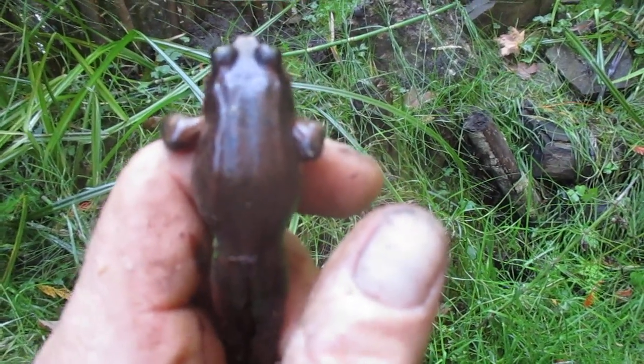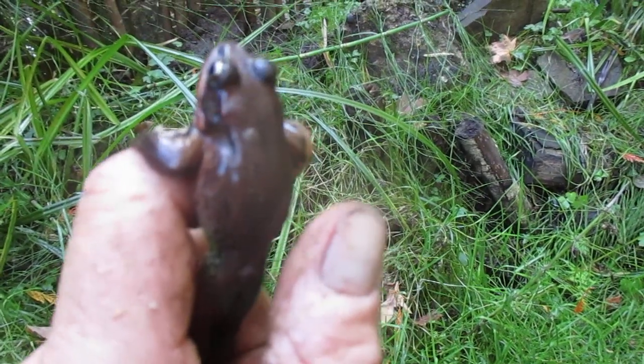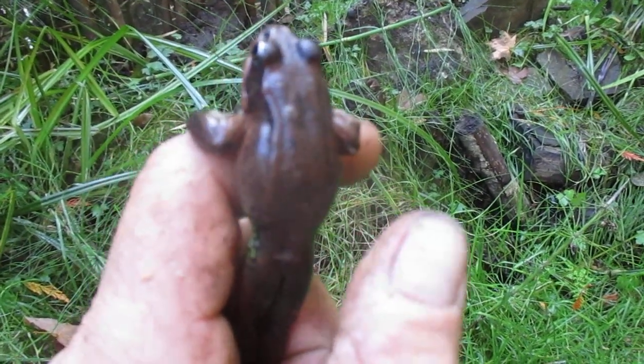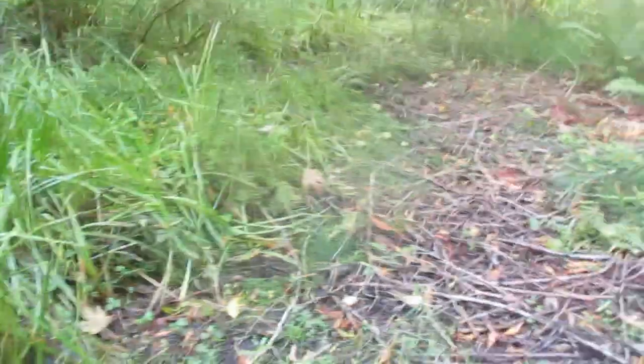So red-legged brown frog — you can look that up on the internet. We have tree frogs here too, which are green and they're small. But these are pretty cool. I love them. I often see them down here when I'm working along the creek bed.